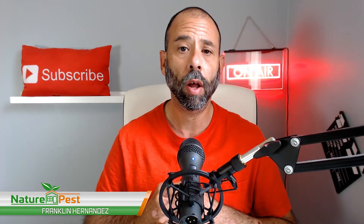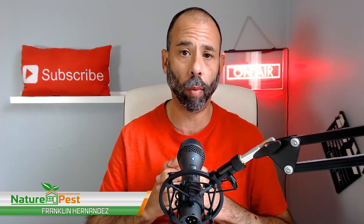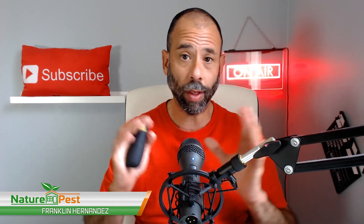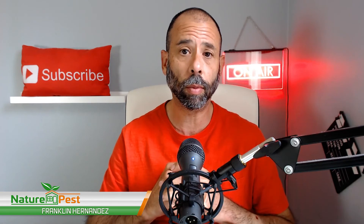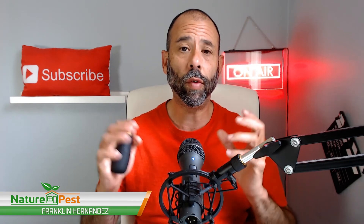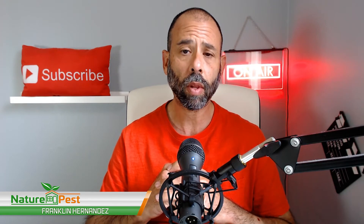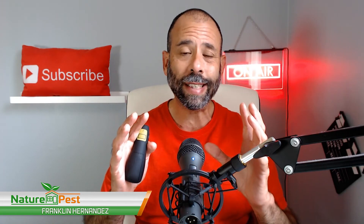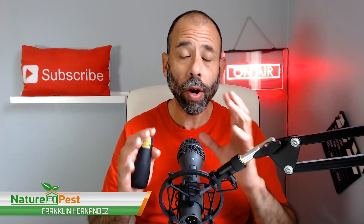Hi folks, Frank the Pest Geek here, host of the Pest Geek Podcast and owner of Nature Pass, a holistic pest management firm that focuses on organic-compliant facilities integrated pest management for residential and commercial environments. We take the same principles done in hospitals, hotels, and laboratories and bring them to the home or business. Today we're discussing holistic pest control and the five most important things people need to understand.